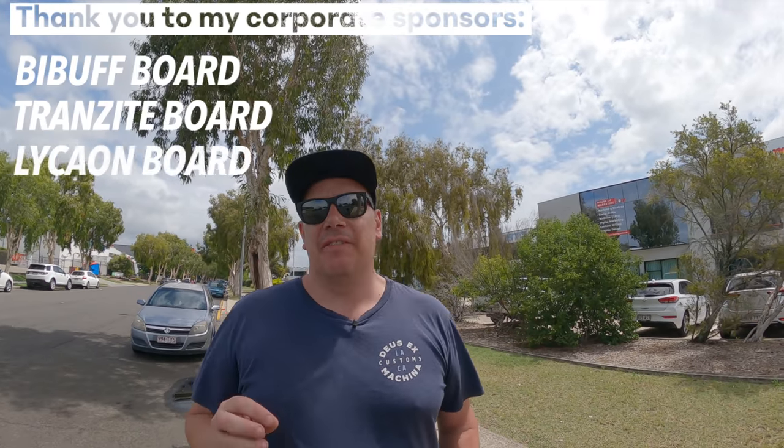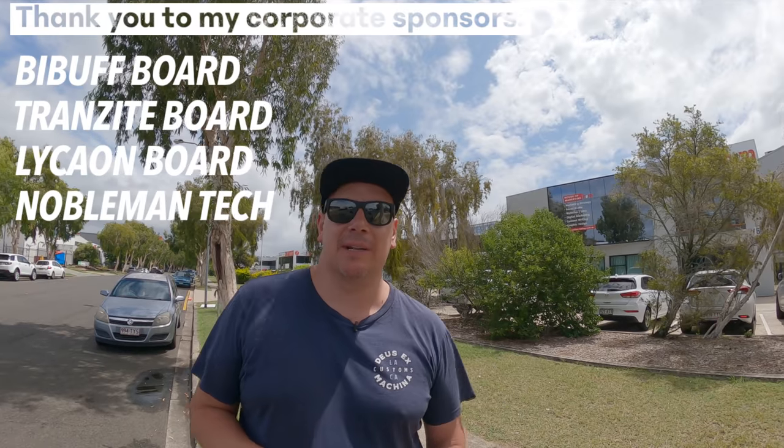What's up guys, welcome back to a very, very special video. Today we are taking the vlog on the road. We've been invited up to Queensland, more specifically Brisbane in Australia, to check out a very cool electric rideable.